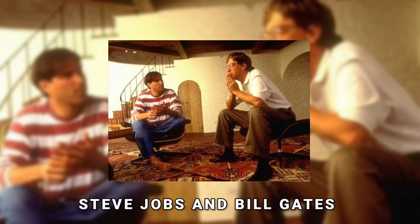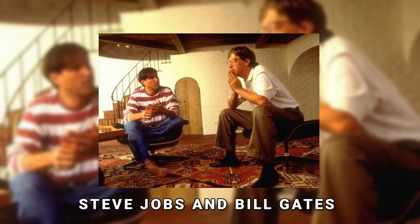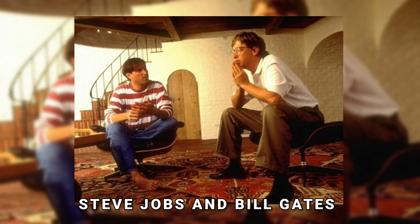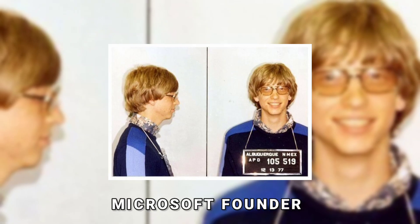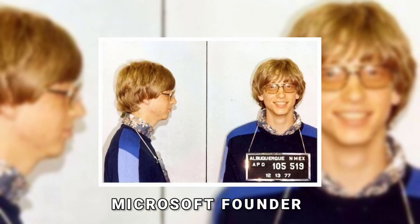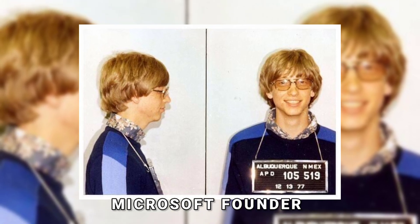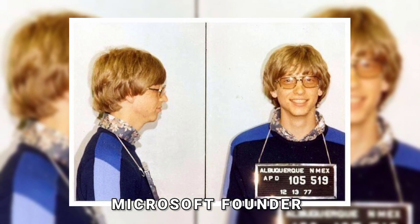The two technology leaders are in a single frame. Steve Jobs and Bill Gates discussed the future of the PC in their first collaborative interview with Fortune magazine. This is also the mugshot from the day Microsoft's founder was detained for disobeying a stop sign and operating a vehicle without a license in Albuquerque, New Mexico in 1977.